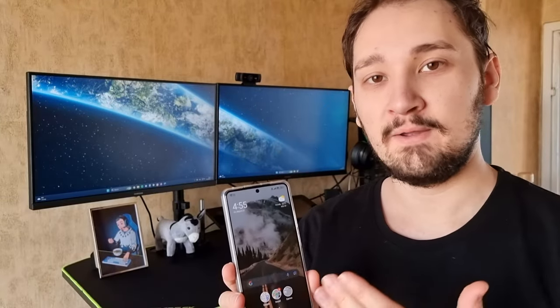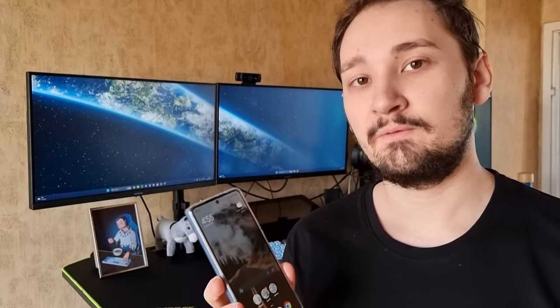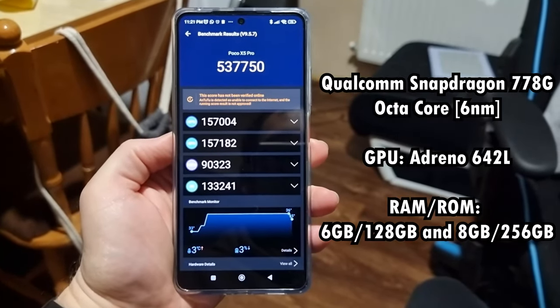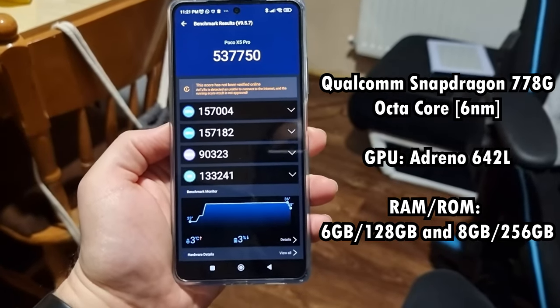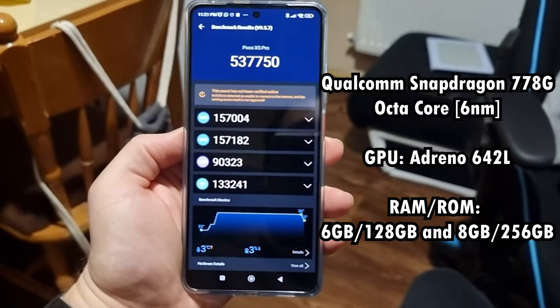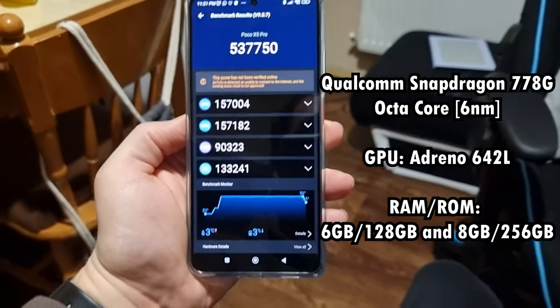It can get pretty loud thanks to the two speakers. The phone runs on the latest MIUI 14, which has a great minimalistic interface and offers plenty of features on top of Android 12, with a possibility of an Android 13 upgrade later on. As you can see from the Antutu benchmark score, this phone offers amazing performance with 537,000 points, and I'll demonstrate that in a gaming test as well.